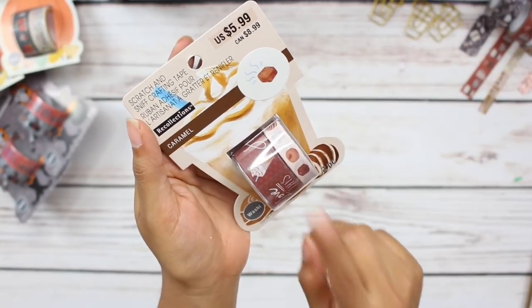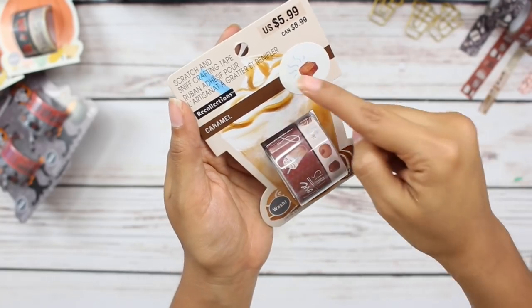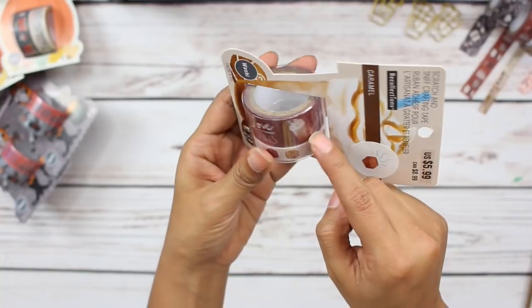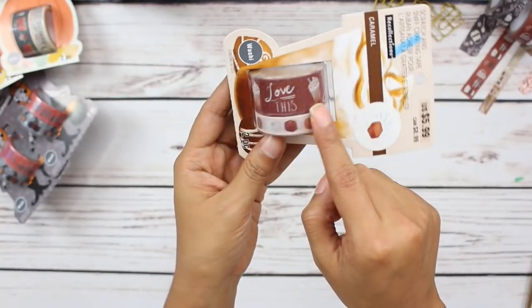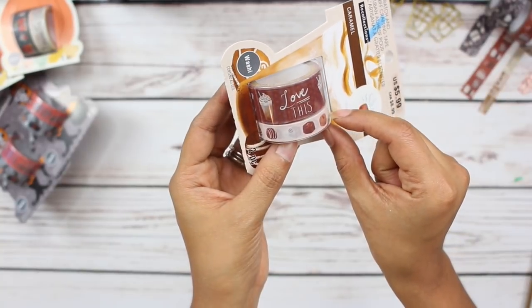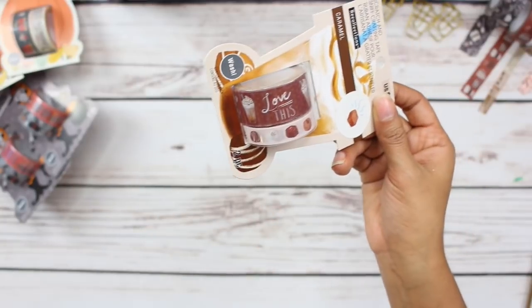Then I also picked up this caramel set of washi tape and it smells like caramel — it smells so good. It says 'love this' and it has a caramel frappuccino on it. And then the bottom washi tape is actually a very thin roll with lots of different chocolates on it. So cute, I love this.